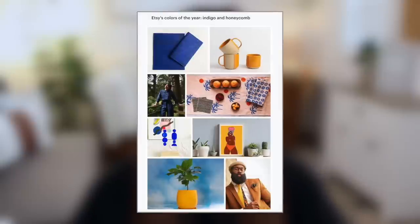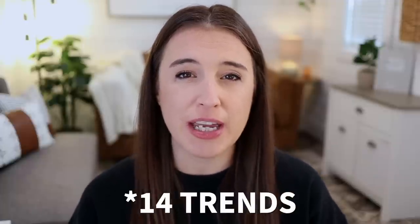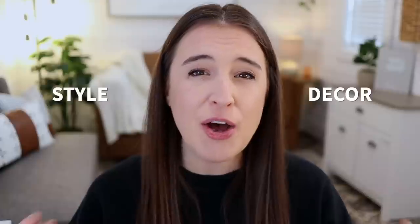Etsy has chosen two colors that go side by side together for 2023: indigo and honeycomb. Etsy's theme for 2023 is duality, and choosing two colors of the year goes right along with that. These indigo and honeycomb colors complement each other beautifully. As we go through these trends, keep those colors in mind and think about how you could incorporate them into your products. We'll be breaking the 12 trends into two main categories: decor and style, with a few holiday-specific ones thrown in. Let's start with the decor trends.